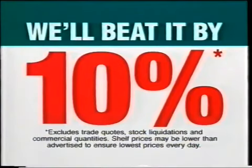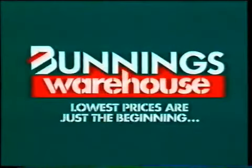If you happen to find a cheaper price on a stock item, we'll beat it by ten percent. Yes, it really is true — Bunnings do have the lowest prices. Lowest prices are just the beginning.